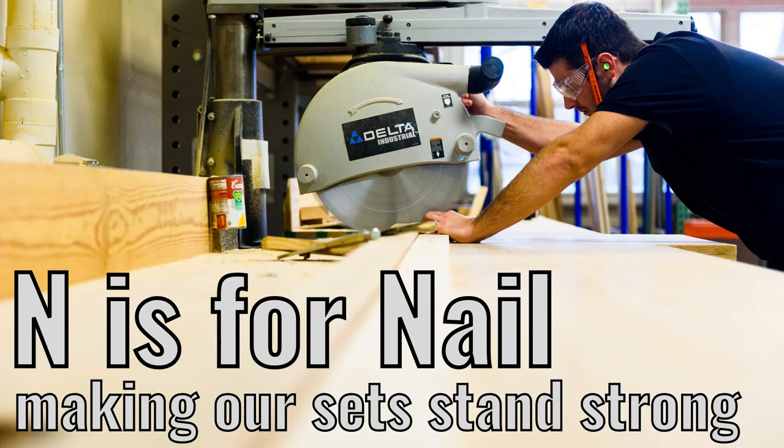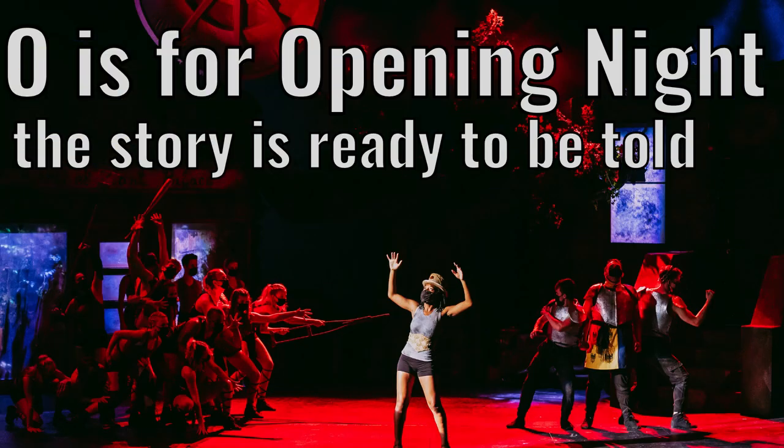N is for nail. Making our sets stand strong. O is for opening night. The story is ready to be told.